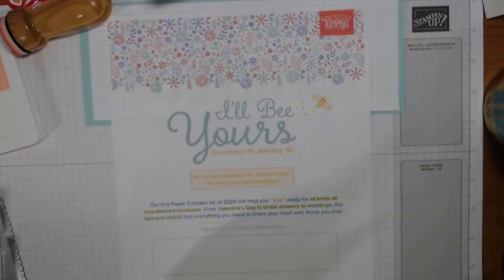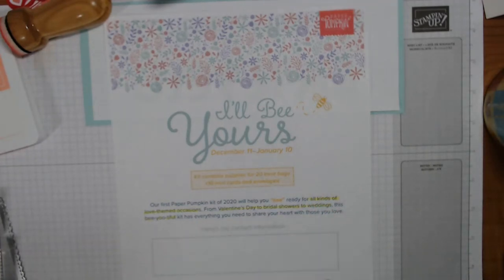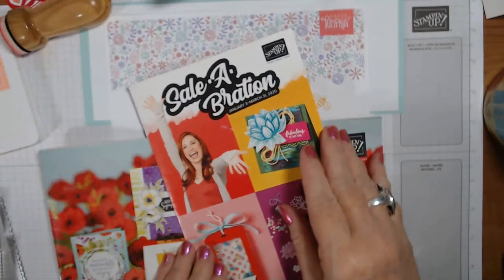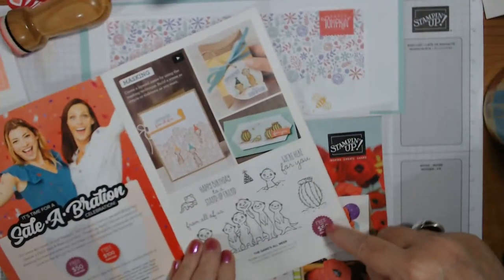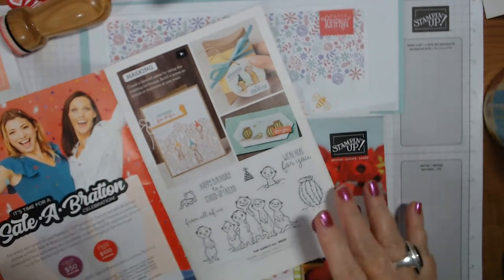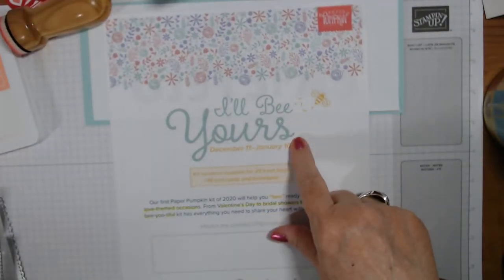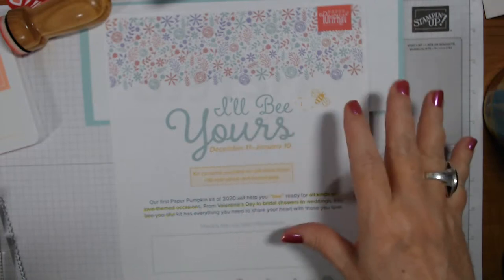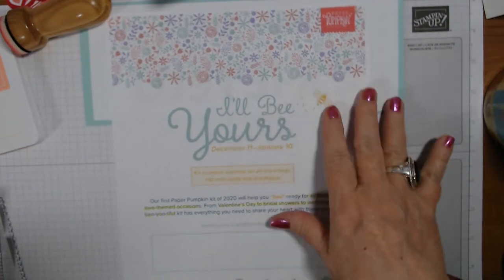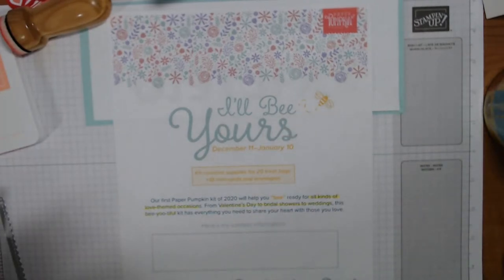The January kit is supposed to have 20 treat bags and 10 mini cards and envelopes. Did you know that during the Celebration period, for every $50 or $100 you order you can pick one of the items to add to your order at no additional charge - like this one says free with $50 purchase. Well, if you prepay three, six, or twelve months of Paper Pumpkin during the Celebration period, you are entitled to Celebration items with that - not month to month, but the prepay.